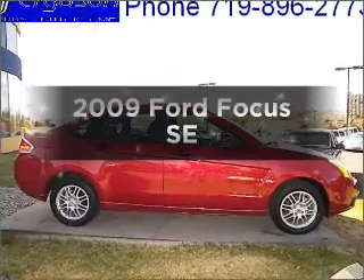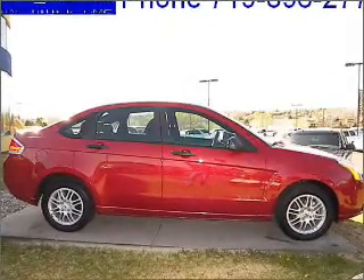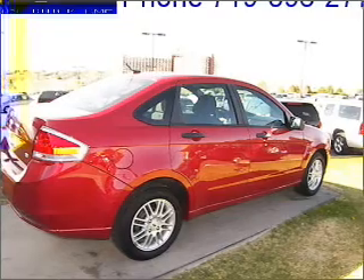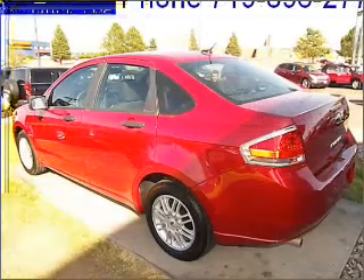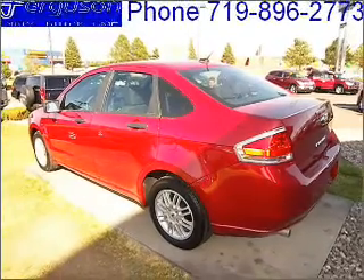Imagine yourself in this 2009 Ford Focus. If you're looking for an automobile with great attributes, look no further. With an efficient four-cylinder engine connected to a manual transmission that'll keep you in touch with your vehicle.